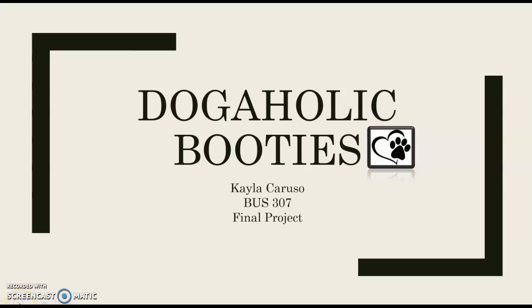Hi, welcome to Dogaholic Booties, where we're going to be going over the compensation and benefit structure for the various positions we will be offering.